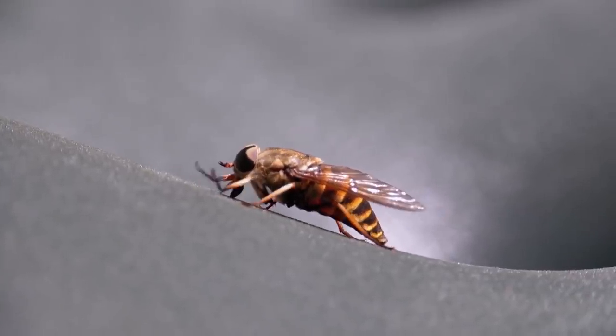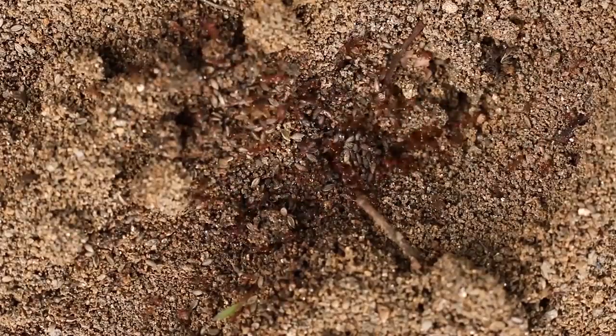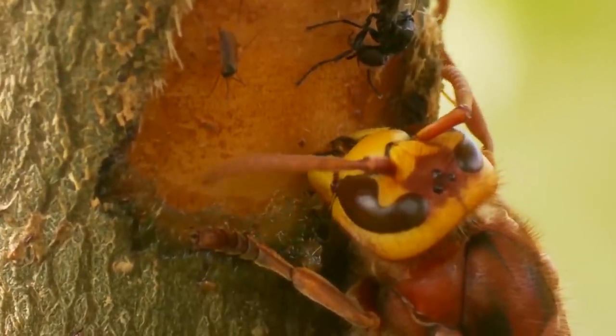Hi everyone, it's Katrina! From giant horseflies cutting your skin to getting a nasty pinch from an ant, here are 9 insect bites you should be able to identify!